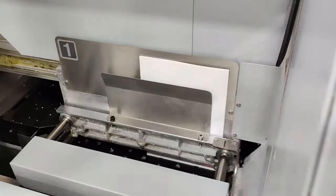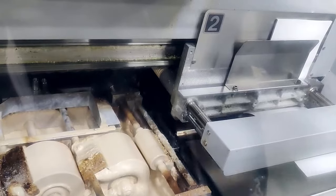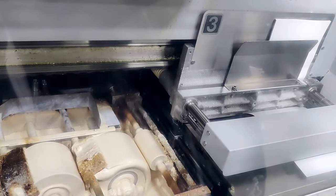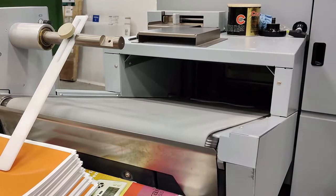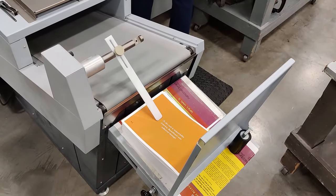The covers are then wrapped around the pages, marrying the two components into a bound book. The machine holds the book in place for a few seconds, allowing the glue to dry, before outputting them onto the conveyor belt.